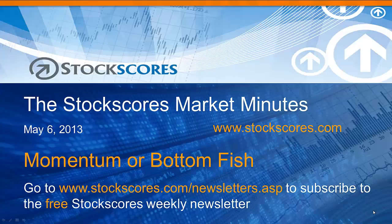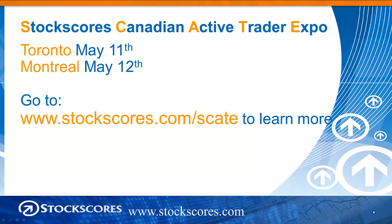Hi and welcome to the Stock Scores Market Minutes for May 6th, 2013. This week's topic: Momentum or Bottom Fish. We'll look at how stocks behave at different phases of their long-term upward trend. A reminder that I will be in Toronto Saturday May 11th from 9-11 and Montreal Sunday May 12th also from 9-11 for the Stock Scores Canadian Active Trader Expo. This is free to attend.